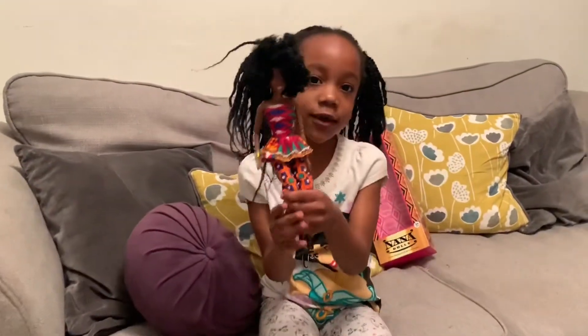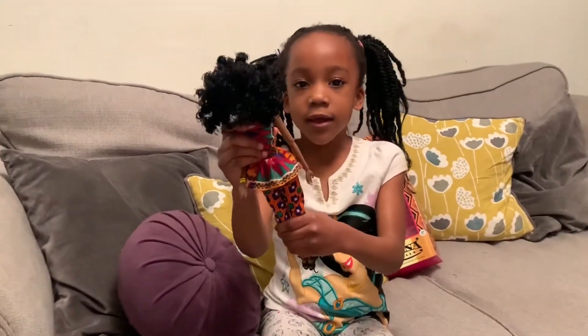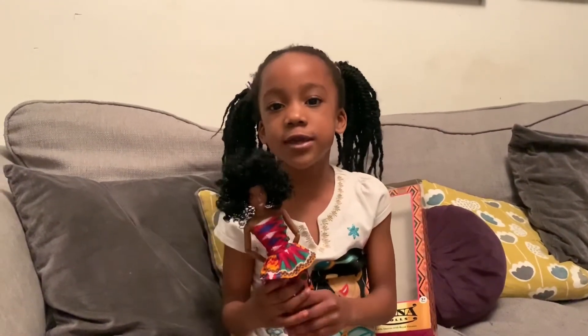She is the cutest doll ever. So thank you for watching. Comment down below, subscribe, and like this video. Bye bye.